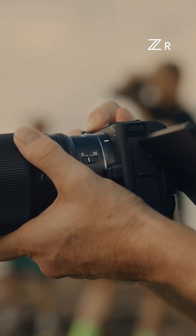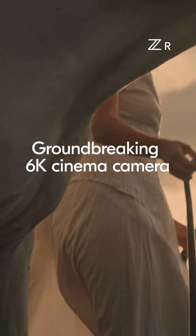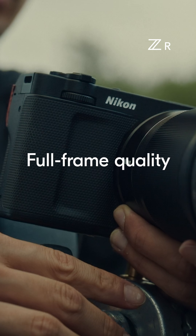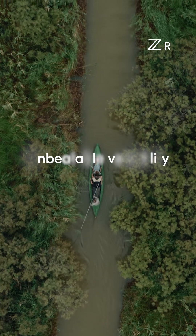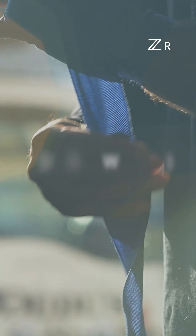Nikon made something really special here. The ZR is not just a camera for beginners or pros — it's literally for anyone at any level of filmmaking. This camera is a real breakthrough: cinematic capability in a small, compact body. It packs a lot of punch.